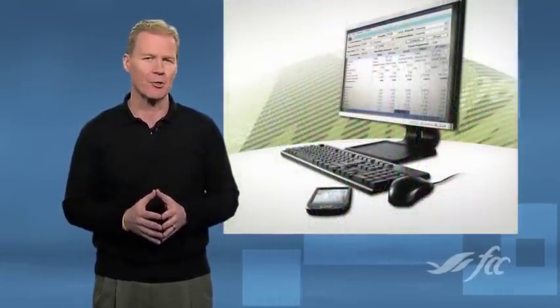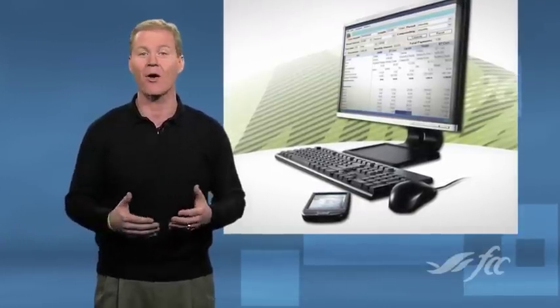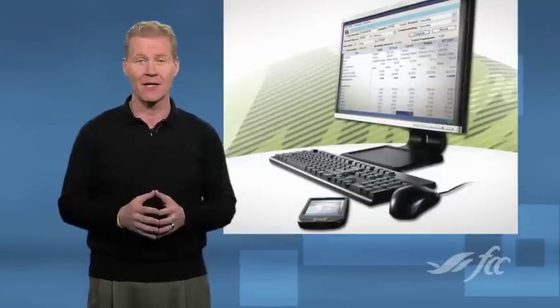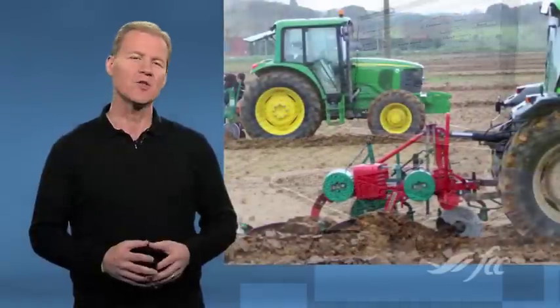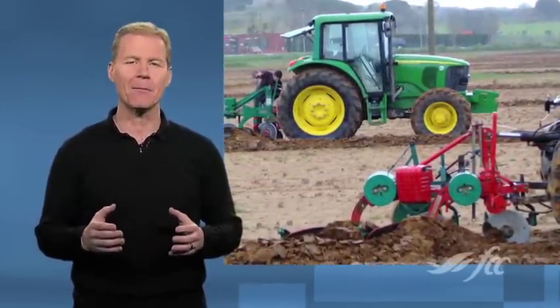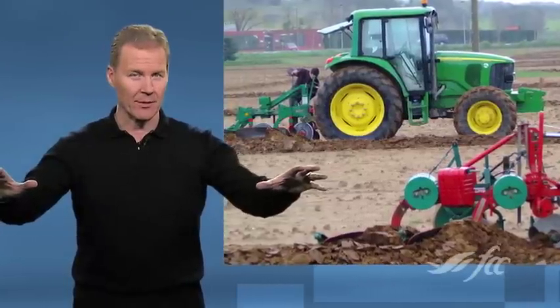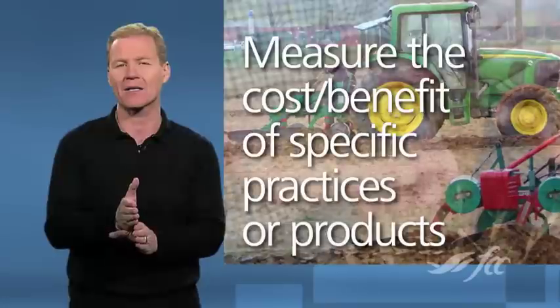FCC's Field Manager Pro allows producers to easily track each and every application on every field to help manage all of the data that comes in. Livestock producers, by the way, can do similar trials with feed formulations. To really derive value from data sets and records, the mindset must shift from measuring aggregate performance in a field or in the barn to measuring the cost-benefit of specific practices or products.